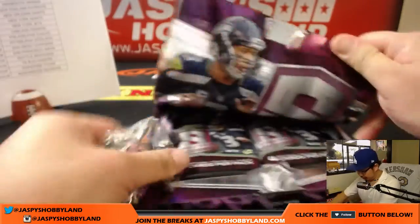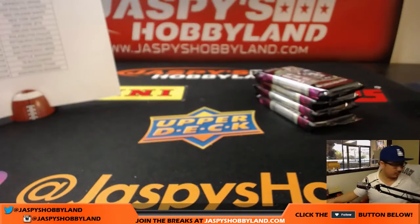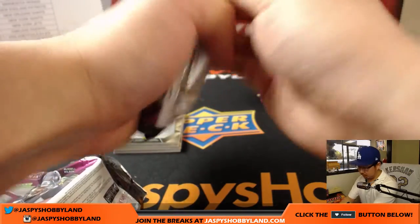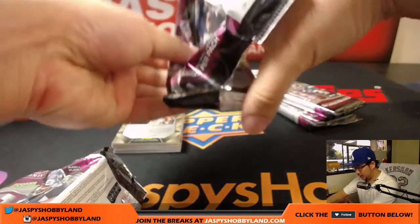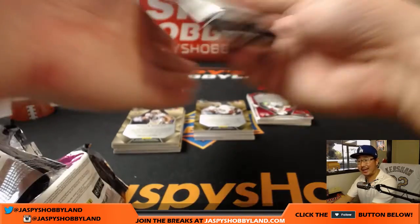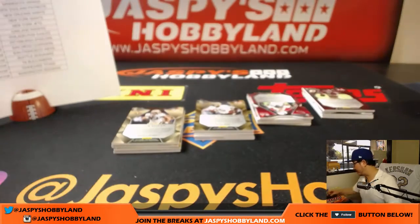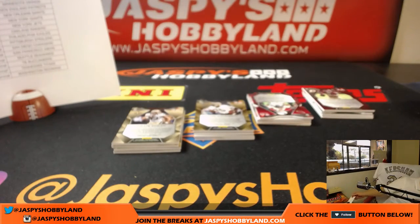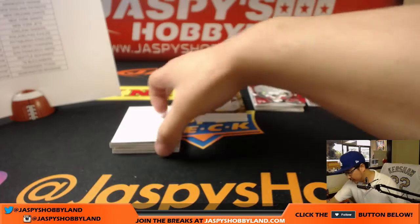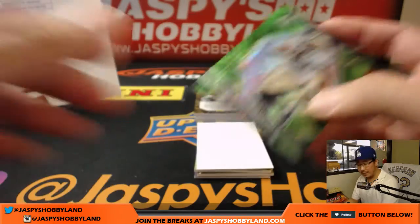All right, good luck everyone. We have another one box break available on 10buckbreaks.com, so check it out. We have half-case picture teams available on jaspeshobbyland.com, so if you want to go big on that, go for it. I believe that's from a fresh case as well, so we can do four boxes at a time. Use this blank card to slow play the hits. There's Willie Sneed, 9 out of 25, neon green.